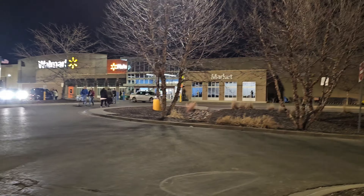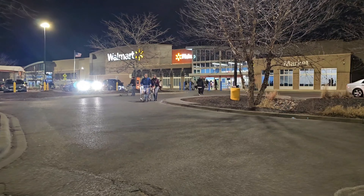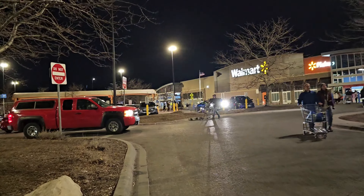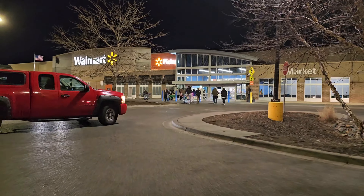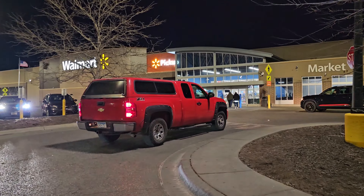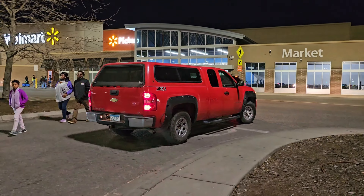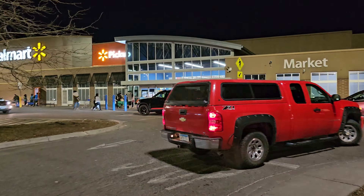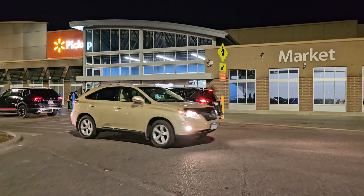Welcome to my channel. It's Friday night here and I'm gonna go shopping at Walmart — let's shop together! If you're not a subscriber, smash that button, subscribe, and give us a like. Thank you so much, let's go shop here at Walmart.